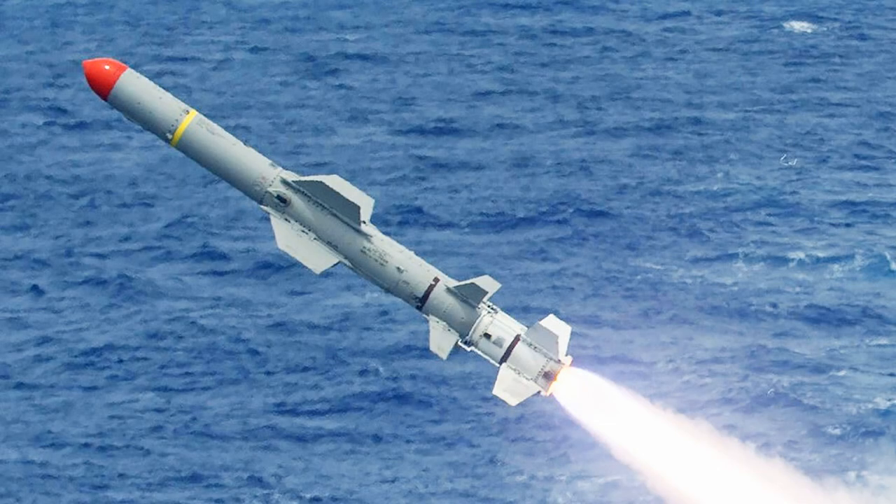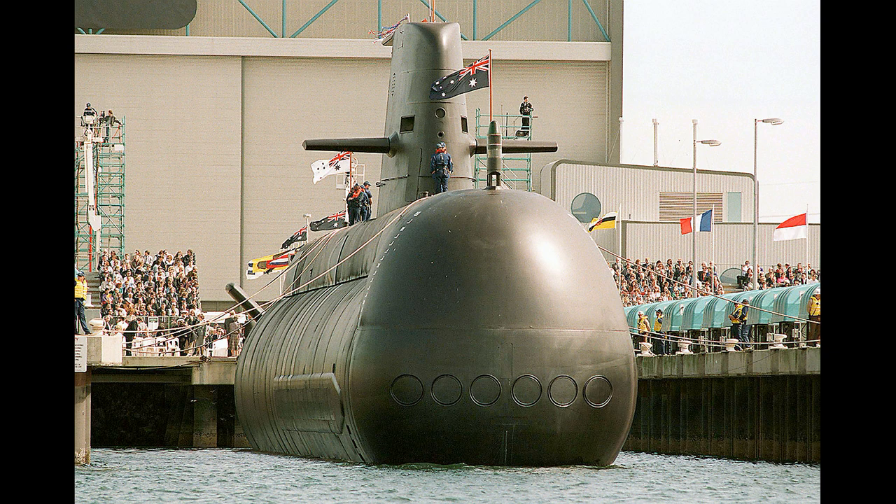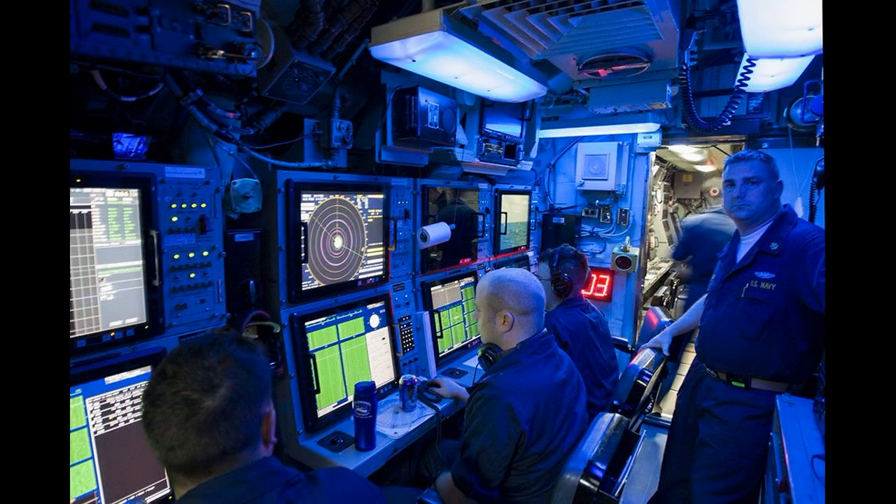The Collins-class are also equipped with Harpoon sea-skimming anti-ship missiles. They have storage for up to 22 torpedoes and missiles, or alternatively 44 Stonefish mines. The Collins-class have 6 forward torpedo tubes, giving them a devastating broadside if they can come within range of an enemy task force. These weapons are controlled by the AN/BYG-1 combat system, which is also used on the Virginia-class submarine.